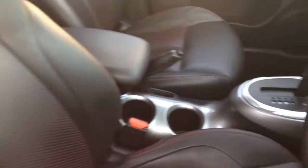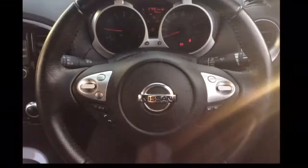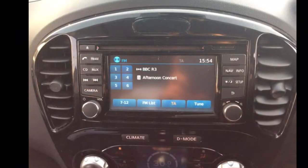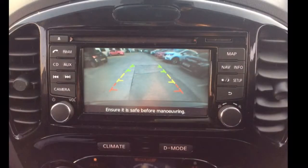The interior comprises of full black leather heated seats as well as a multifunctional steering wheel with speed limiter, cruise control and audio controls mounted on it. An AM FM radio as well as satellite navigation system and full colour reversing camera.